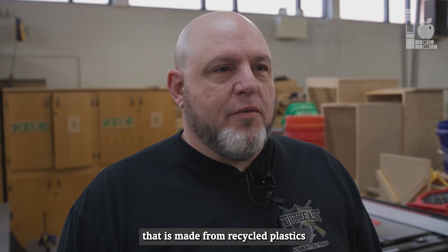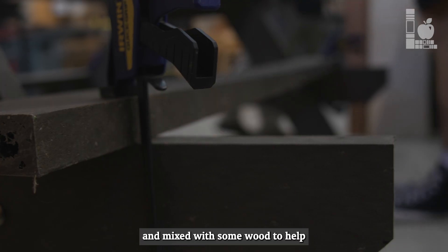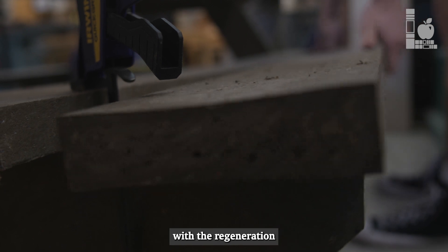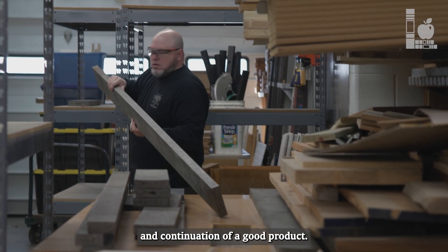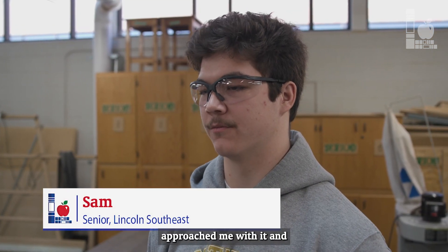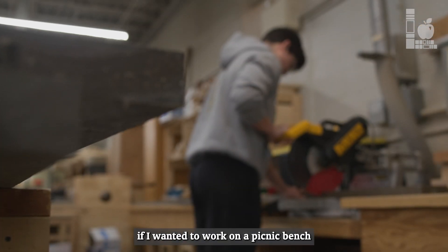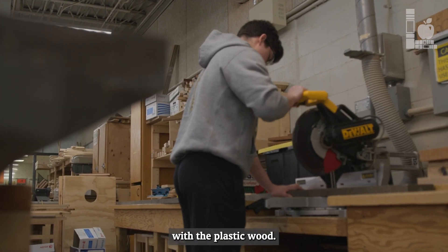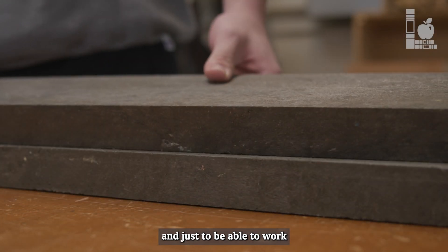Lately we have been working on the construction of a table that is made from recycled plastics mixed with some wood to help with the regeneration and continuation of a good product. Just starting this class, I wasn't really sure what my project was going to be, and Spick approached me and asked if I wanted to work on a picnic bench with the plastic wood. I thought it was pretty cool just to be able to work with that stuff.